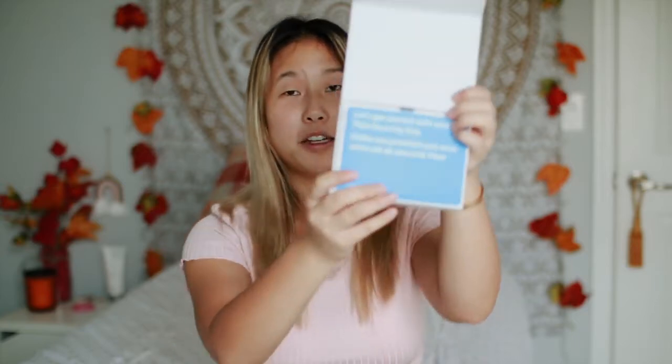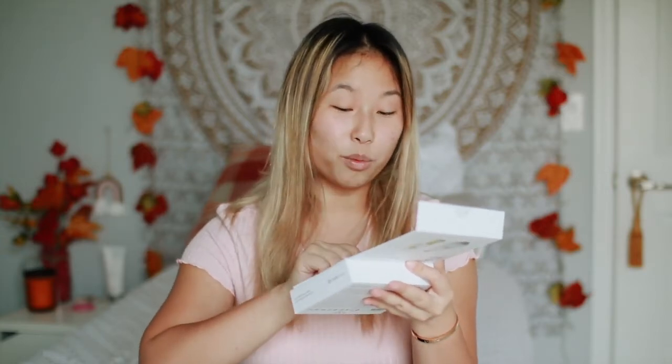I only really watch YouTube on my phone, not on a computer or TV — sometimes on my iPad — so having a Google key in both forms is really helpful. Opening this up, here's what the packaging looks like. It comes with a little 'Get Started' booklet, which is easy to set up. You go to the website it directs you to and register your key. It also comes with a security and warranty guide.